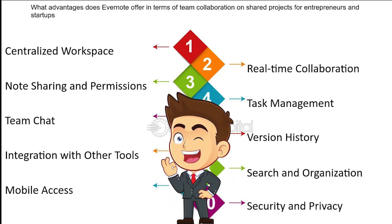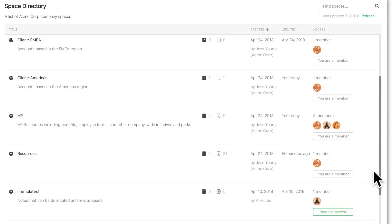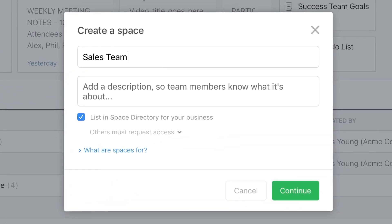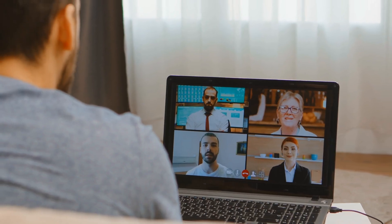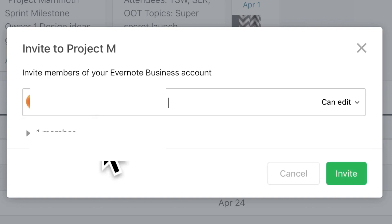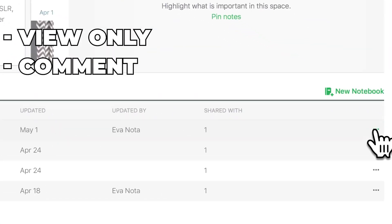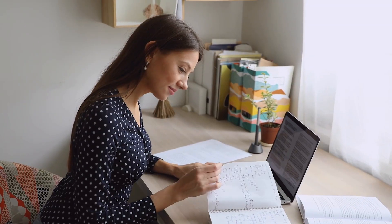Evernote has also made significant strides in collaboration and sharing. The 2024 update includes a new Shared Spaces feature for teams. Shared Spaces allow you to create a dedicated workspace for your team where everyone can add notes, tasks, and documents in one central hub. This is a game-changer for remote teams or anyone working on collaborative projects. In addition, Evernote has also enhanced its sharing permissions — you can now share notes with different levels of access: view only, comment, or edit. This gives you more control over who can do what with your shared content.